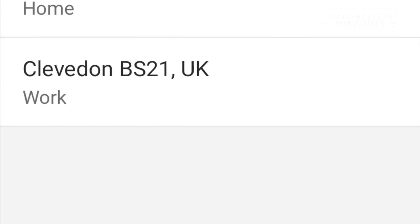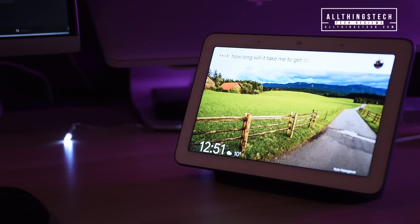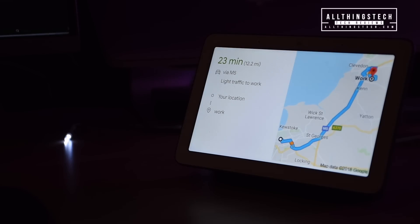Something very simple but very effective, like this. How long will it take me to get to work? With light traffic, it will take 23 minutes to get to work by car. You can see the full directions on your phone.